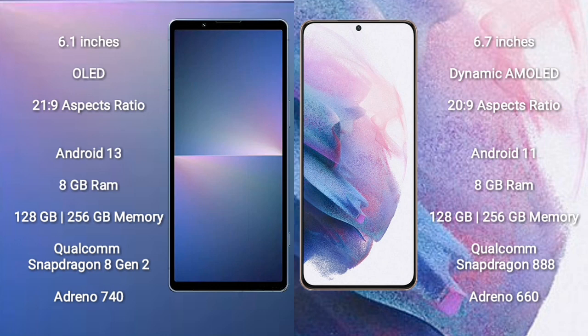Sony Xperia 5 Mark 5 runs on Android 13. Samsung Galaxy S21 Ultra runs on Android 11. Sony Xperia 5 Mark 5 runs on Android 13.